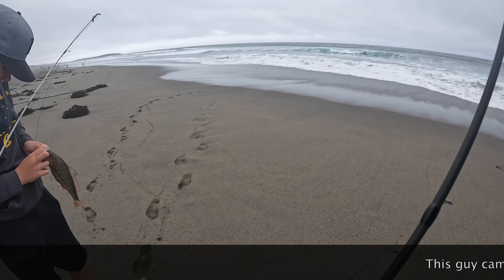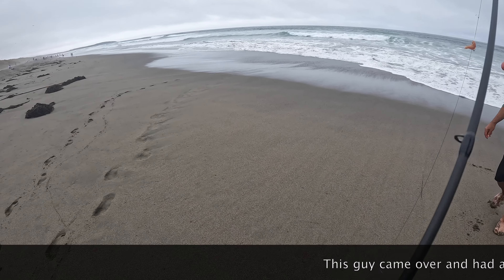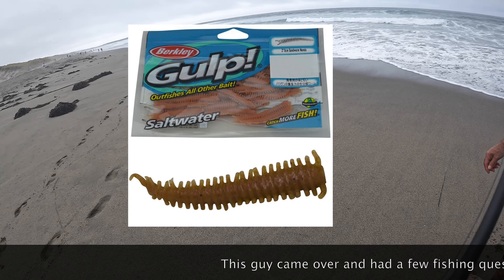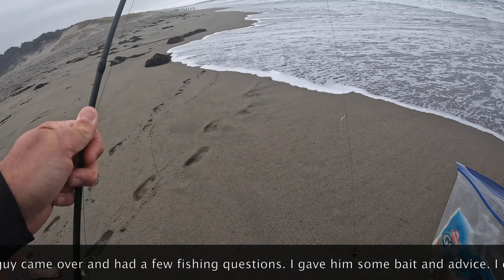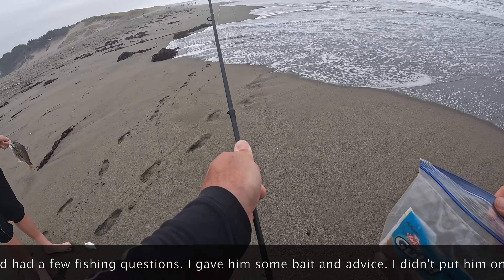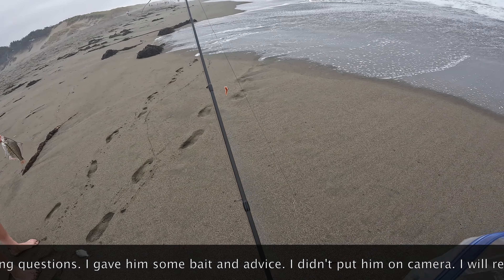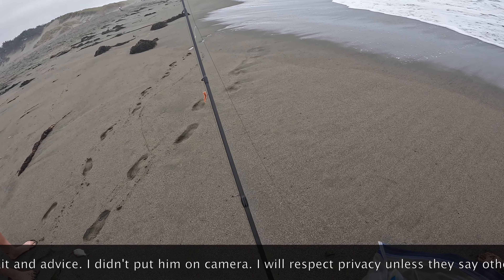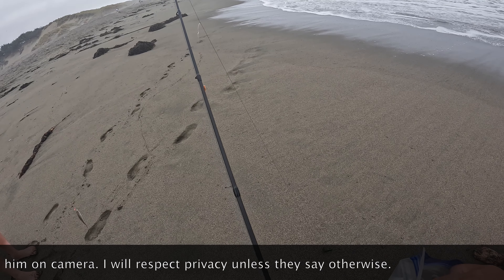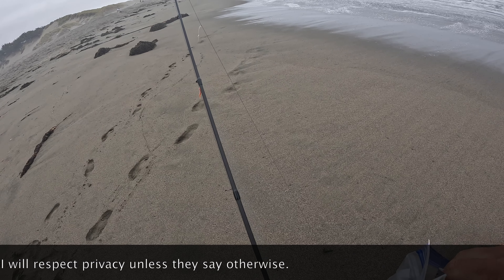We're using these imitation sandworms. You want to try some? I have a bunch. Yeah, they work so good. I think we've caught — he just caught two on that same cast. These work really good. And you can even break them in half, and they're scented too. So here, take a couple more. Very cool, I appreciate it.